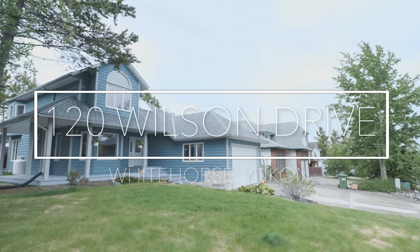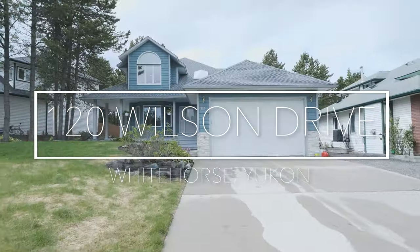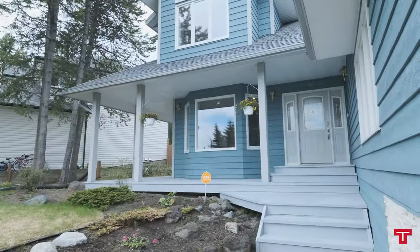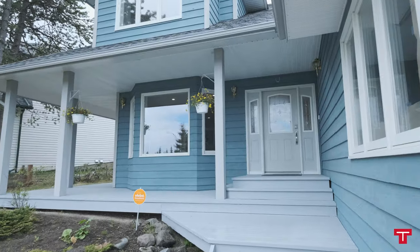Hi, I'm Terence Tate and I'd like to introduce you to 120 Wilson Drive, a professionally renovated 2,200 square foot home with basement and double attached garage sitting on an 8,100 square foot lot in Granger.